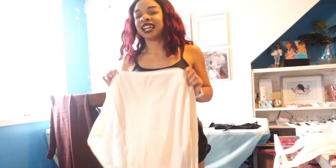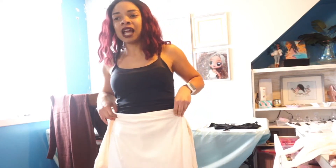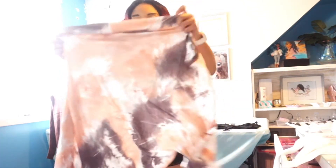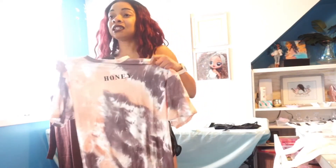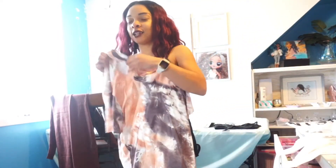I got this thing — I didn't know it was this material. It's kind of giving corduroy. Y'all know corduroy? This is the oversized tee but this is an extra small and it looks like a large. There you go, extra small. I'm gonna show y'all this outfit together.